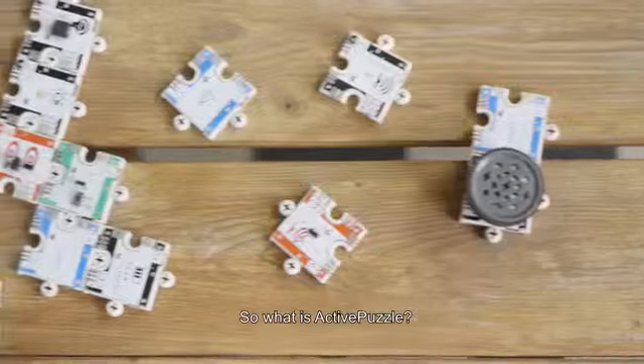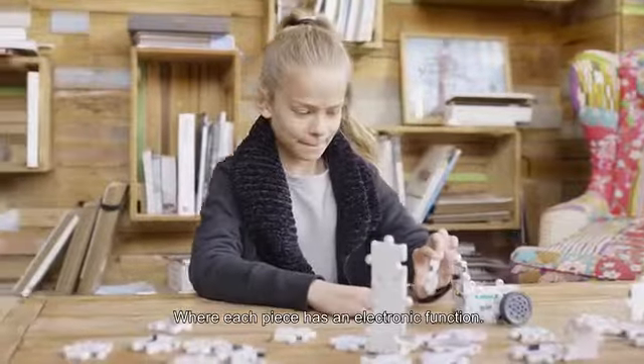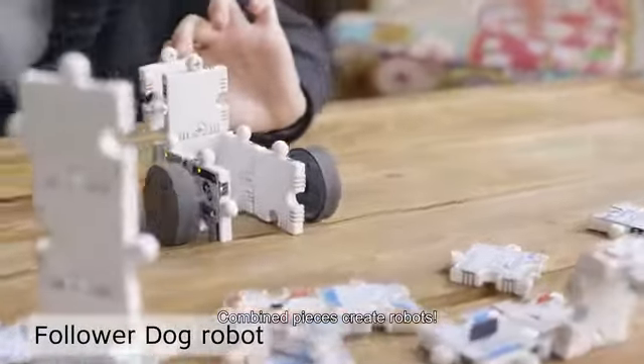So what is Active Puzzle? It's an exciting 3D puzzle game where each piece has an electronic function. Combine pieces, create robots.